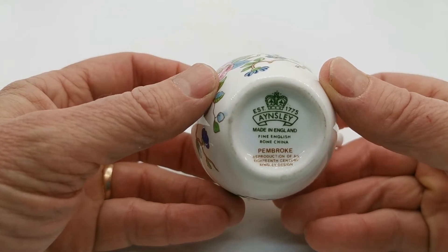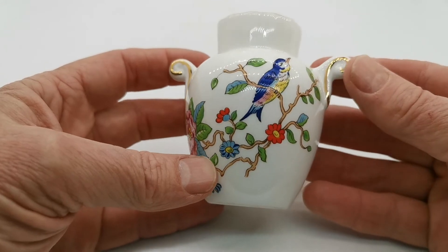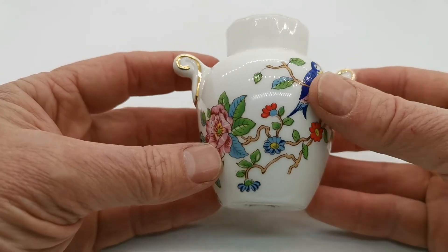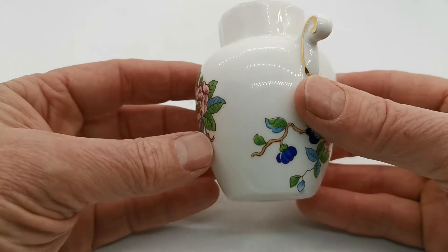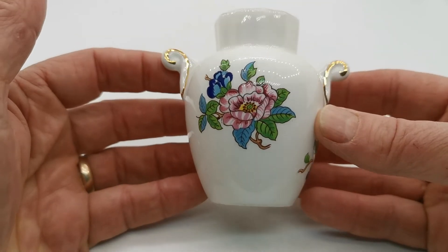Pembroke is a reproduction of an earlier 18th century design by Aynsley. It features this very colourful bird sitting in a stylised foliage branch with all sorts of different coloured flowers, on white porcelain — it's a little urn vase.